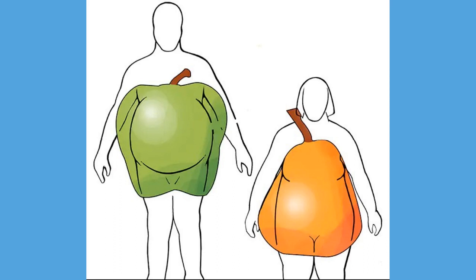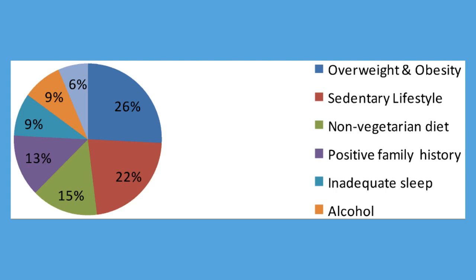Metabolic syndrome is closely linked to overweight or obesity and inactivity. It's also linked to a condition called insulin resistance. Normally, your digestive system breaks down the foods you eat into sugar. Insulin is a hormone made by your pancreas that helps sugar enter your cells to be used as fuel. In people with insulin resistance, cells don't respond normally to insulin and glucose can't enter the cells as easily. As a result, your blood sugar levels rise even as your body churns out more and more insulin to try to lower your blood sugar.